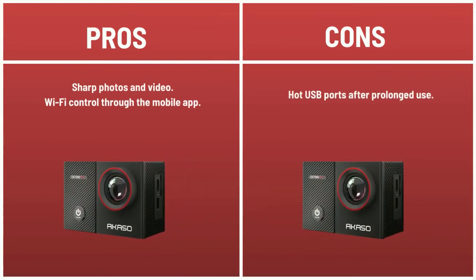Pros: sharp photos and video, Wi-Fi control through the mobile app. Cons: hot USB ports after prolonged use.